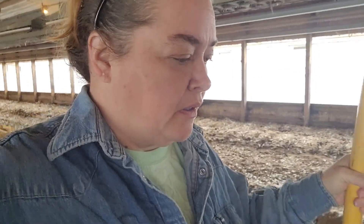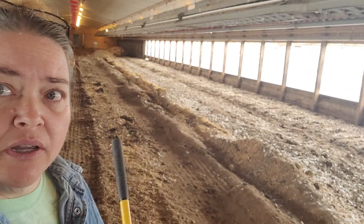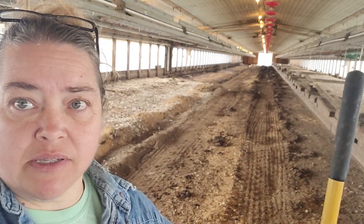I haven't done an update in a while, so let me tell you what's going on. We are working in house two. Clarence is about halfway through cleaning out the litter. You can see all the litter there behind me, and over here you can see where he's got cleaned out.